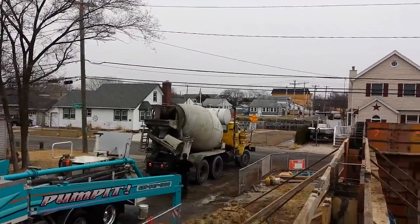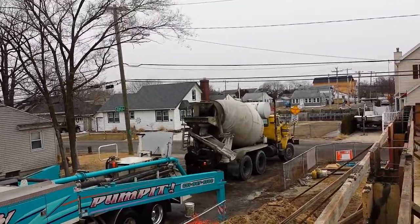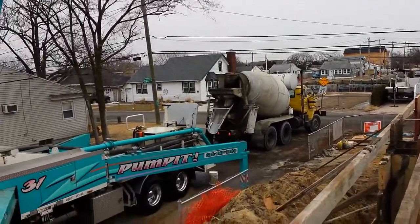Our last truck just got here. We are prepared to top it off. Our foundation has been almost poured. Hopefully we have enough.